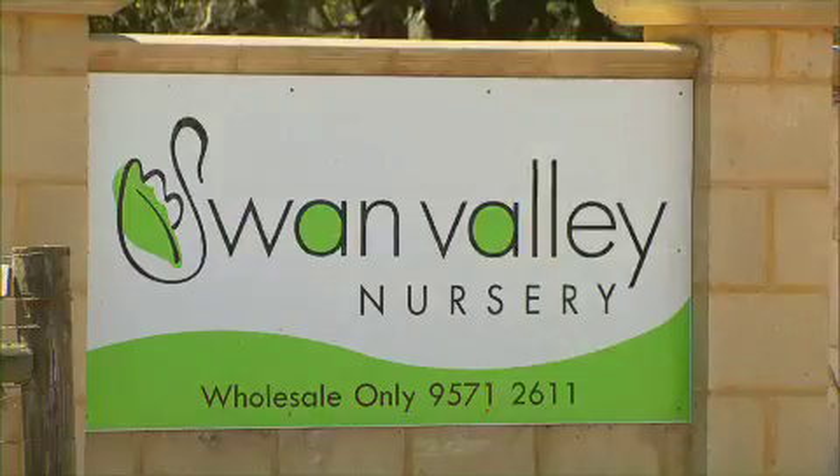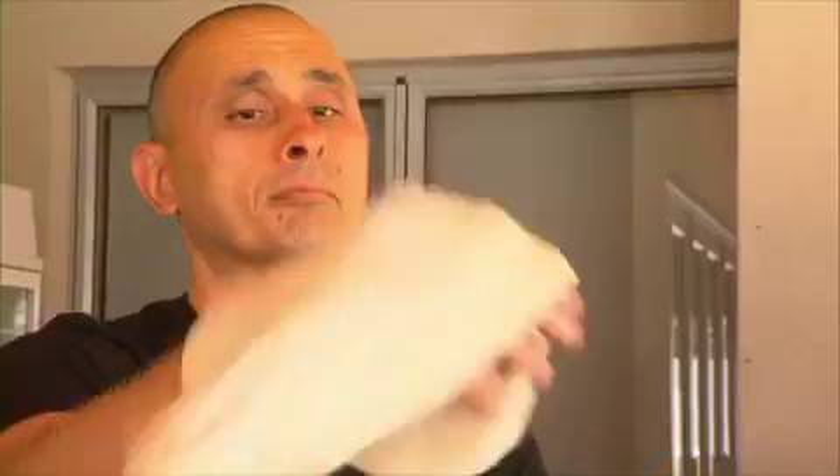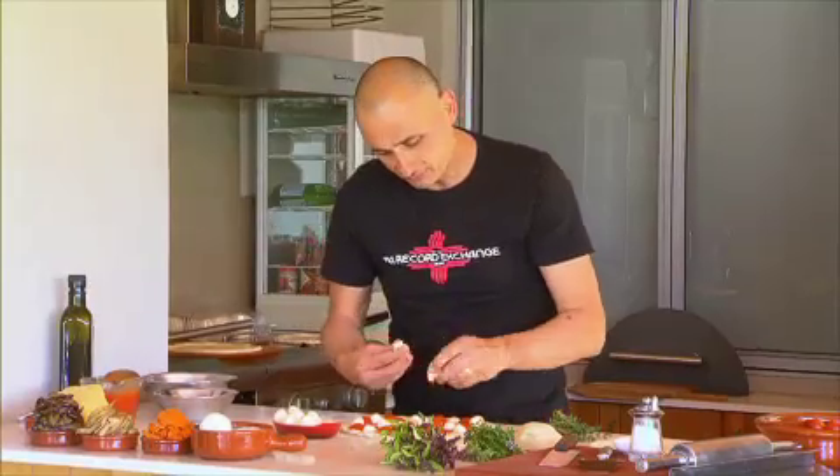I've picked up a heap of those Swan Valley Nursery kitchen essential herbs — the types that you use every day — and I've taken them to my mate Theo Caligarakis' house. He's going to take these flavours and create some incredible pizza recipes.